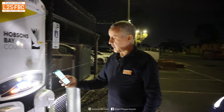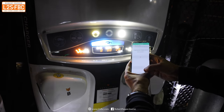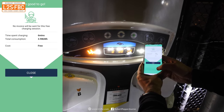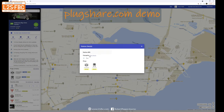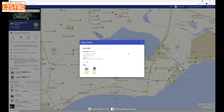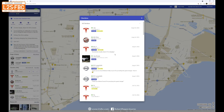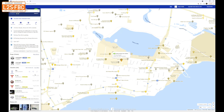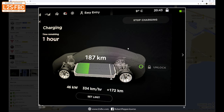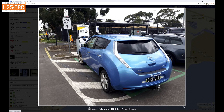I hit 'Stop Charging' and we're done — that was free. PlugShare is also available from a desktop computer, which is really handy for planning. I've selected the Hobson's Bay City Council charger and you can see it has two connector types — CHAdeMO and CCS2 — that it's free, where it is, and you can view all the check-ins and opinions from recent users, plus photographs. It's a really handy website to help plan your EV charging trips.